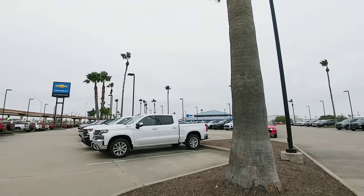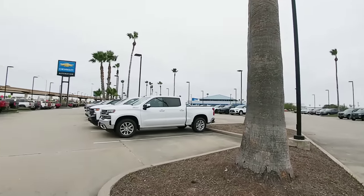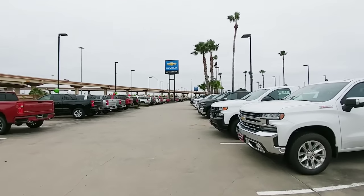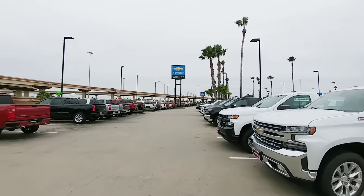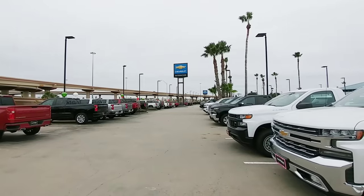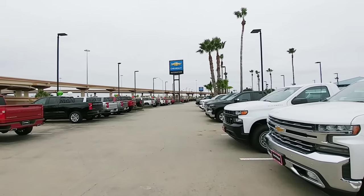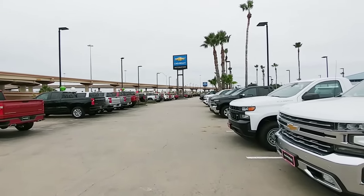We just got here to AutoNation Chevrolet in Corpus Christi, Texas — this is their North dealership; they've got two of them here. What I'm going to do is walk around to each class of truck they have and give you an idea of what to expect in terms of tow capacity versus payload capacity, because it's very important that you get both right. Let's get started.